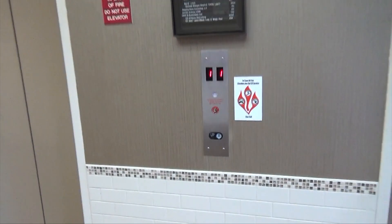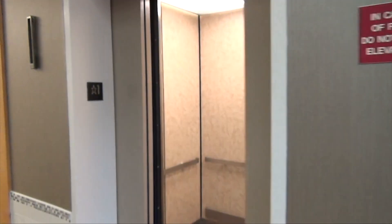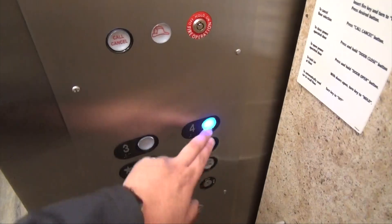These are the elevators here at Wellington Square, 1225 South Main, Greensburg. These were Montgomery with a recent Eastern mod.